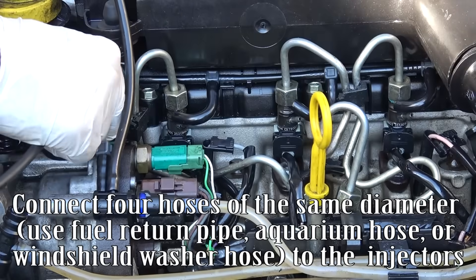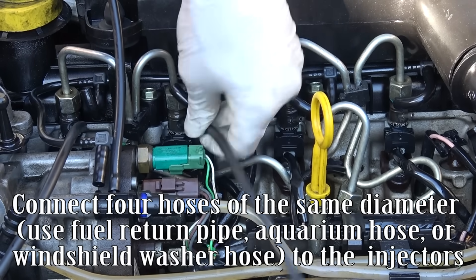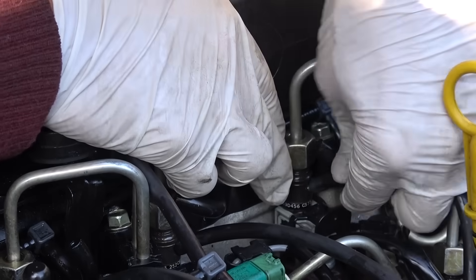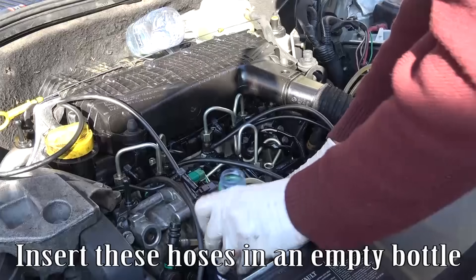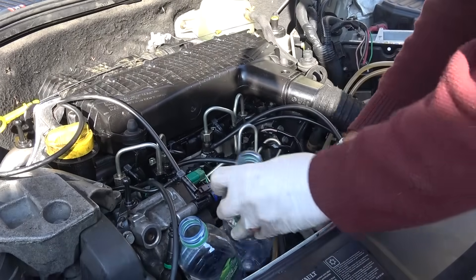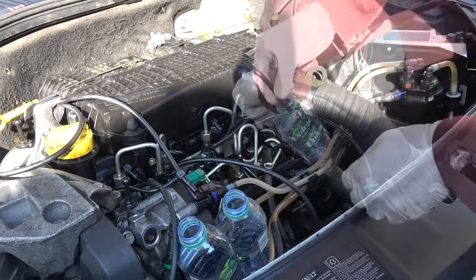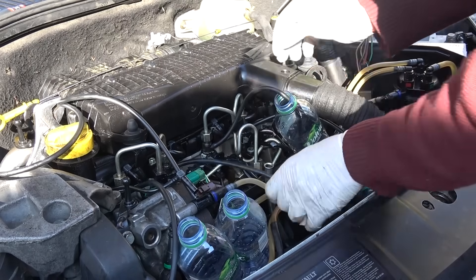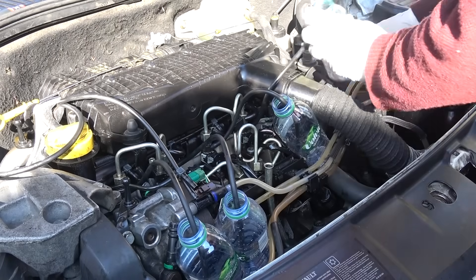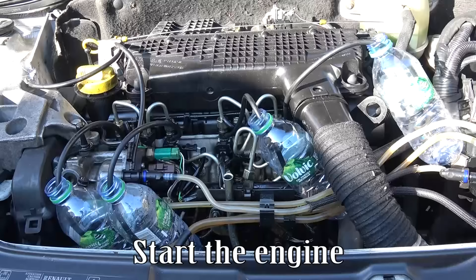Connect four hoses of the same diameter — use fuel return pipe, aquarium hose, or windshield washer hose — to the injectors. Insert these hoses into an empty bottle. Start the engine.